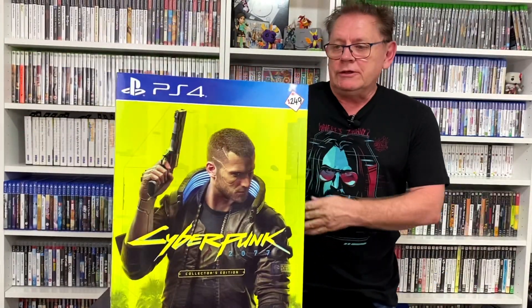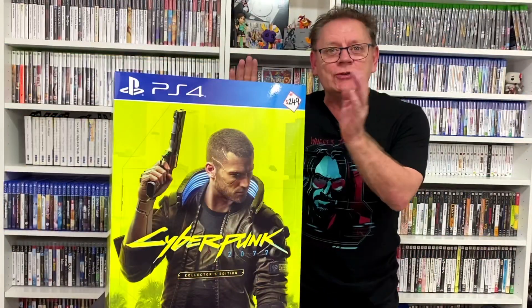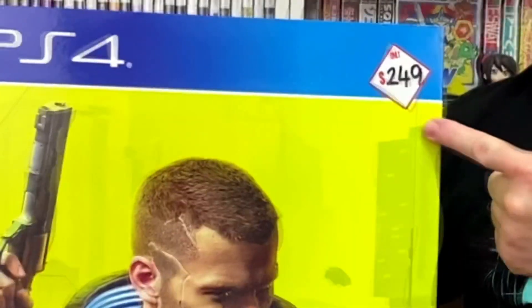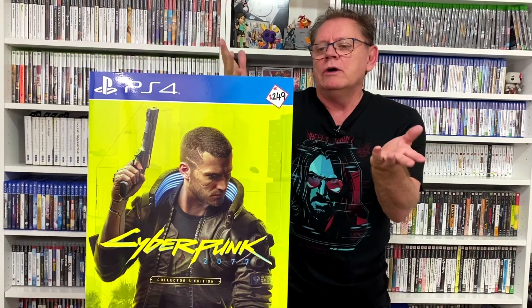Hi, welcome to cancer games collection and the unboxing of this cyberpunk edition — you will not believe what happened. I went into EB Games today and there were two of these things sitting right near the counter, and the price — you will not believe it — $249. These things usually retail here when they were pre-order for $495.